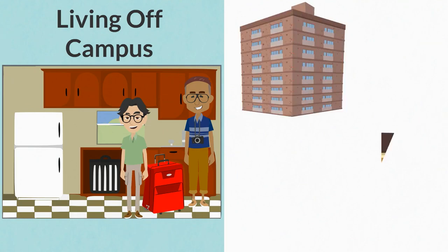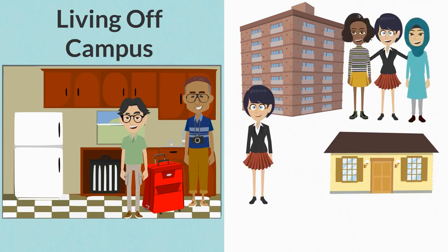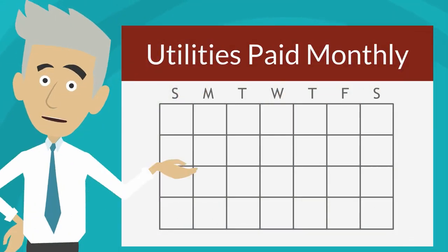Off-campus options include apartment or house rentals and are not affiliated with UIC. You can rent a private apartment or choose to live with roommates. Utilities are usually paid monthly by you and can include heat, electricity, and internet.